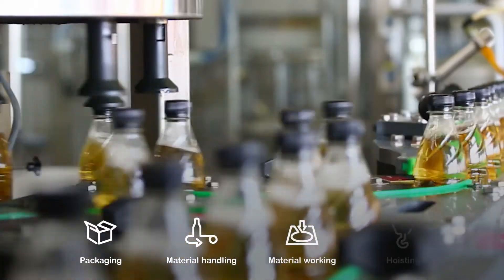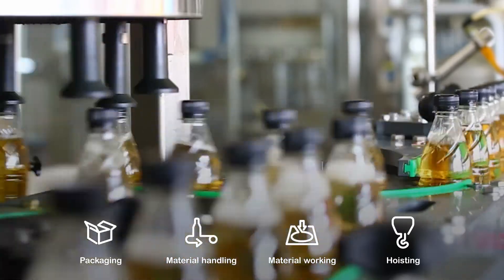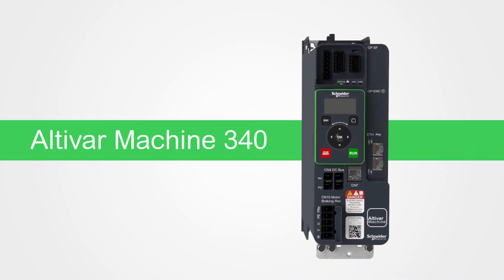Today, smart machines are transforming industrial businesses. But being smart isn't enough. In segments with high-performance applications, these machines must also meet demanding requirements. Introducing the Altivar Machine ATV340, part of the innovative Altivar Machine range of variable speed drives.